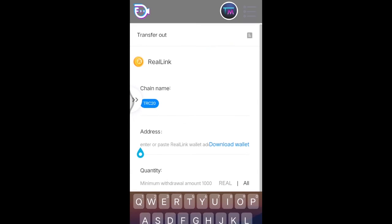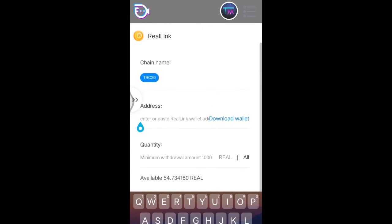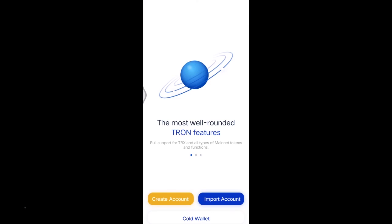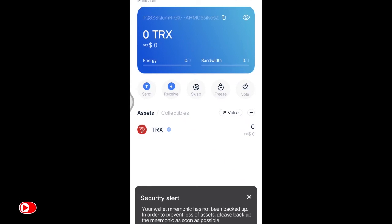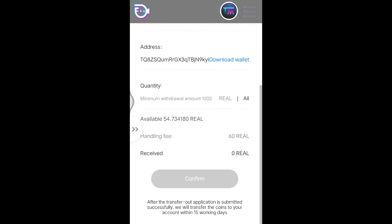Here you can see how much real link coins you have. It is actually an option where you can transfer your real link coins to your wallet, but it requires a real link wallet in order to proceed with the transaction. Click download wallet and you will be redirected into the app store, telling you to download TronLink Wallet app. Copy your address link which can be found on the top of your username and paste it to the address section in the Facecast Live transfer route page.